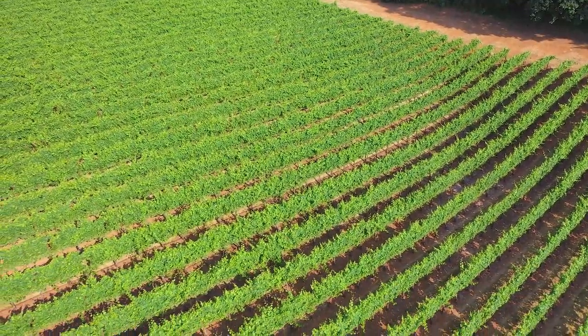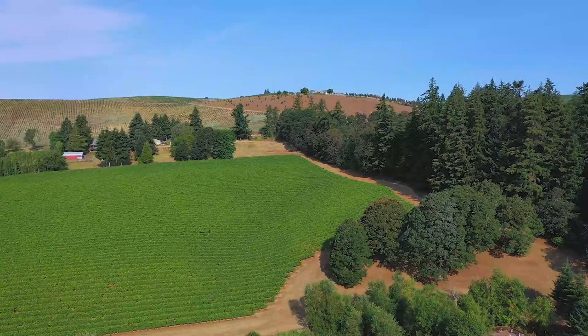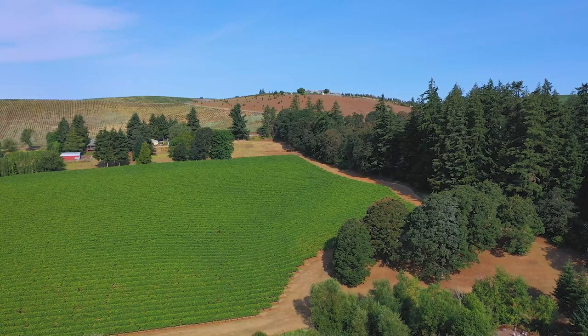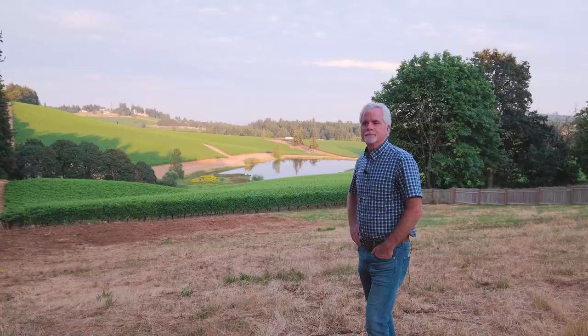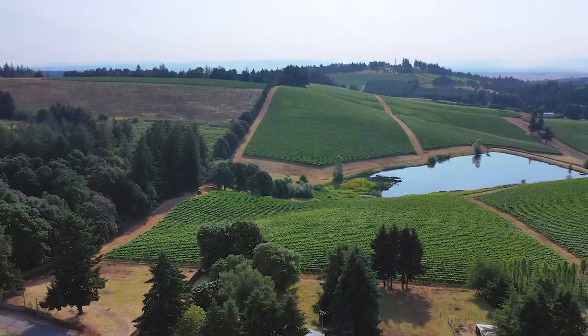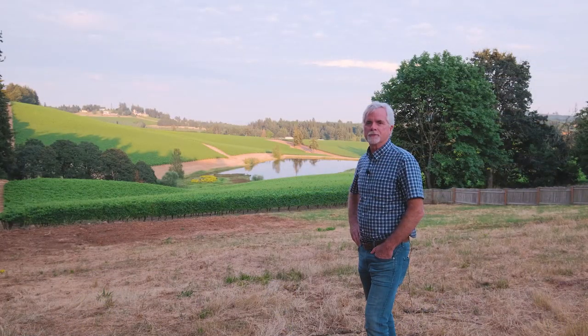The property is also located with easy access to I-5 — 20 minutes to Albany, 20 minutes to downtown Salem, and just over an hour to Portland Airport. Hard to find something like this. Gem of a property. Beautiful place to build your dream home.